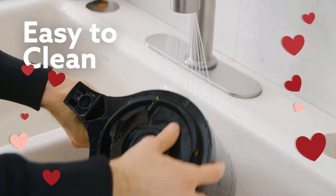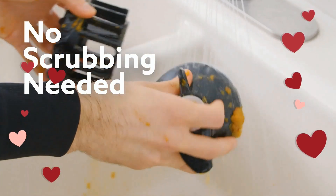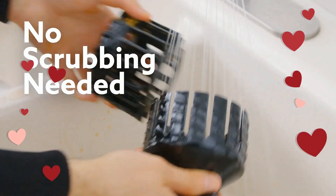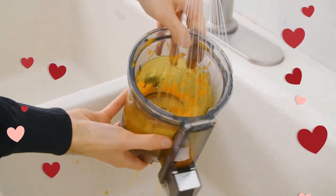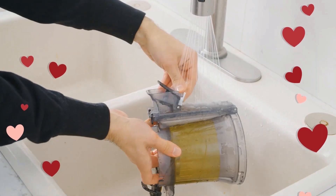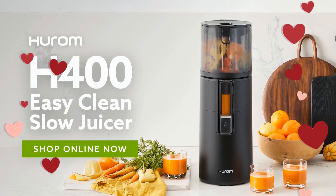Innovative design. The H-400 continues the commitment to design excellence. It maximizes juice yield while also minimizing pulp. Easy to clean and visually stunning, the H-400 is a powerful addition to any kitchen.